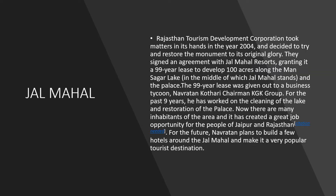Rajasthan Tourism Development Corporation took matters into its hand in the year 2004 and decided to restore the monument to its original glory. An agreement was designed with Jalmahal Resorts granting it a 99-year lease to develop 100 acres along the Mansagar Lake, in the middle of which Jalmahal stands. The 99-year lease was given to a business tycoon, Navratran Khotari, Chairman of the KGK Group. For the past nine years he has worked on the cleaning of the lake and restoration of the palace. This has created great job opportunities for the people of Jaipur and Rajasthan. For the future, Navratran plans to build a few hotels around the Jalmahal and make it a very popular tourist destination.